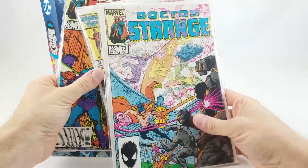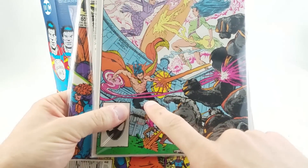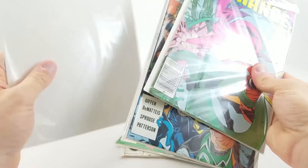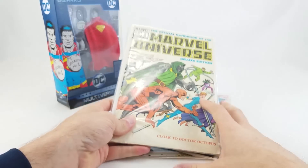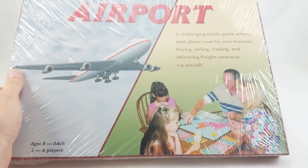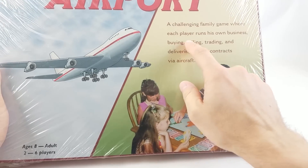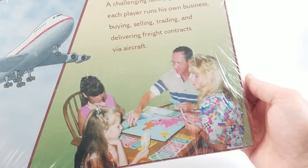I specifically wanted to draw attention to a couple of these. This is not the Doctor Strange we got in the movie, that's for sure - shirt off, kicking butt. Over here we've got look at this beard he's rocking - that is a confident, tough Strange. We also have the Official Handbook of the Marvel Universe Deluxe Edition Issue 3 with Doctor Doom and Daredevil on the cover. And then lastly this ridiculous thing - not sure why this got sent in here, we don't really do board games and stuff. I assume it was for the sheer absurdity of the thing. This is called Airport the board game - a challenging family game where each player runs his own business, buying, selling, trading, and delivering freight contracts via aircraft. Look how excited everybody is here to be playing this game.